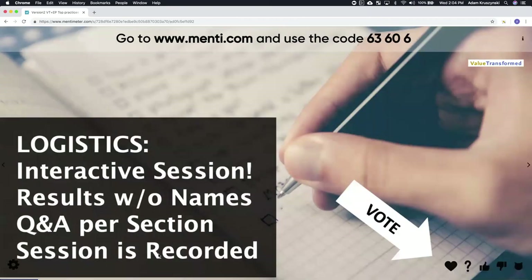In terms of logistics: this is definitely an interactive session. If you have any issues — can't hear us or can't see the screen — use the chat window to let us know. We'll be having you be interactive throughout the session, and rest assured the results are without names, so you can be fully open and honest about your practices. There will be a Q&A per section, since we want this to be a balanced approach where everyone is sharing and learning.